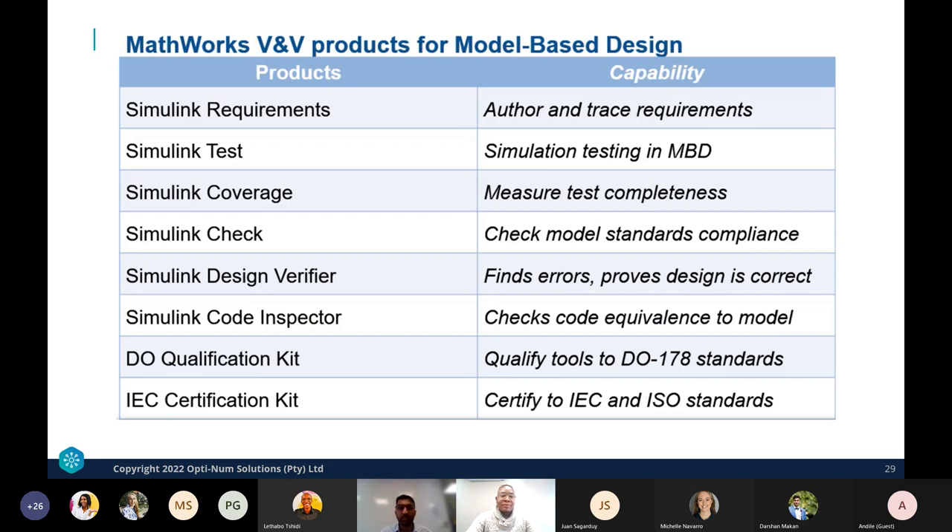For the verification and validation workflow, the tools cover: requirements authoring and tracing; test, coverage, and check tools to measure test completeness and check compliance with standards; design verify and code inspector for debugging and testing later in the stage — all working within the model-based design workflow. Finally, qualification kits address certification, which is important especially for code generation. IEC and ISO standards are also relevant for microgrids and renewable energy, and the MathWorks tool range covers a wide variety of those standards.